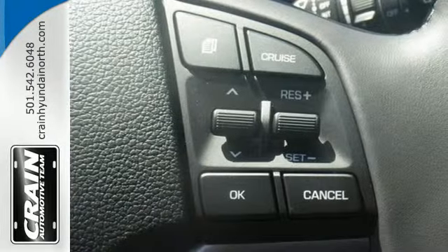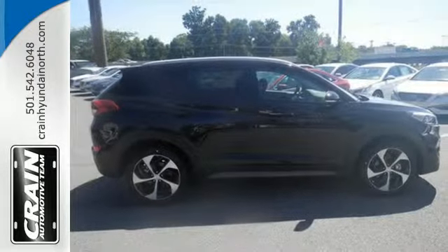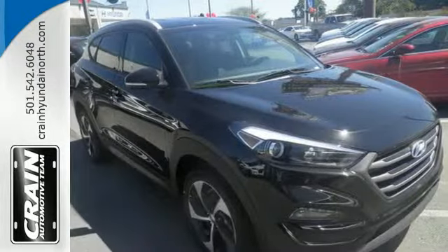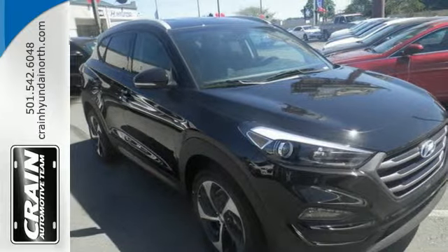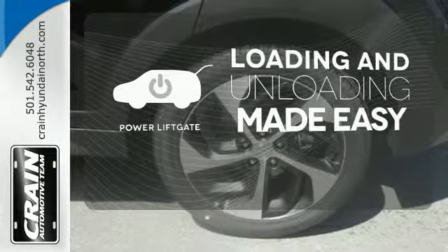The rear view camera and vehicle stability management give you peace of mind on the go. Easily operate communication and entertainment options with Bluetooth, touch screen audio, and USB and auxiliary audio input jacks. Loading and unloading your vehicle just got easier with the power lift gate.